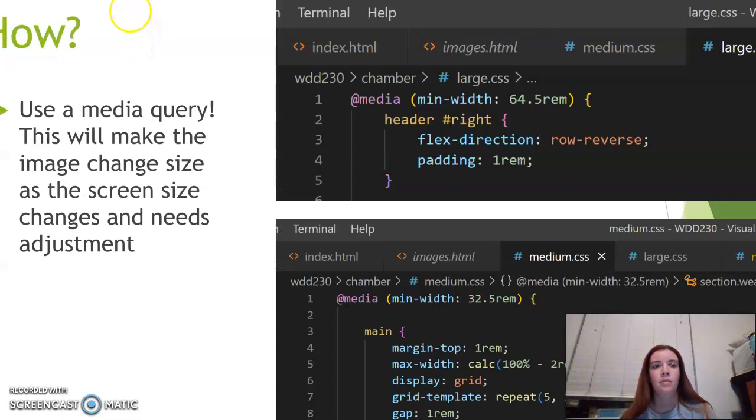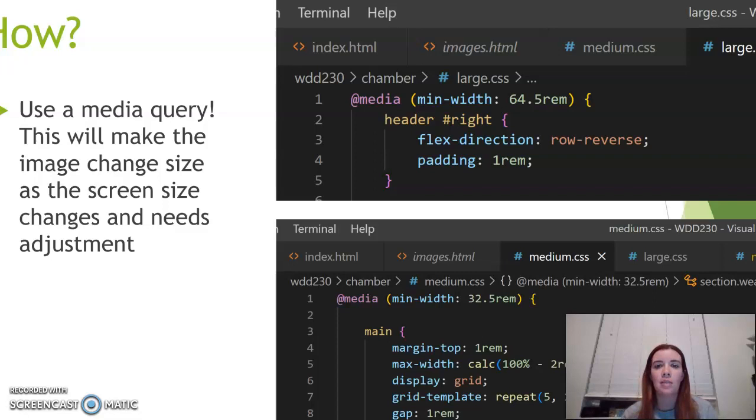The way that we can make sure our images are properly sized — my first thought was to use a media query. Media queries are how we keep our images the right size when we're putting them into different-sized devices, like if we wanted them on a phone versus a tablet versus a desktop computer. These are the examples that I have put into my CSS from the Chamber of Commerce project that we are working on.